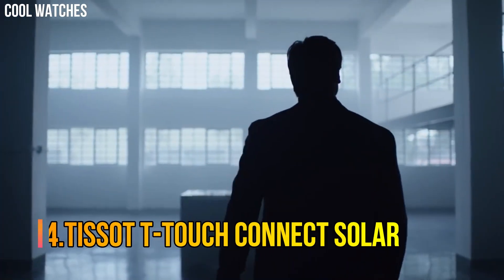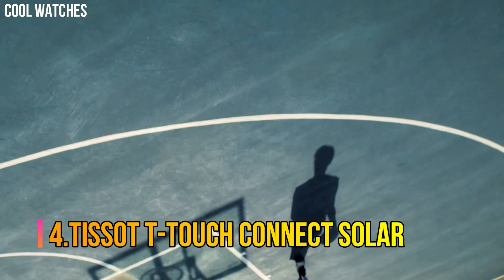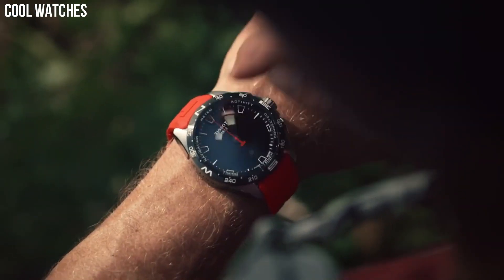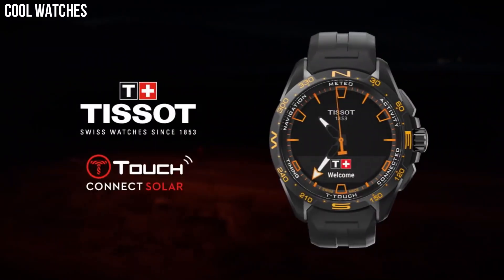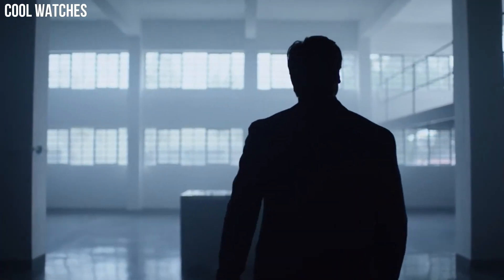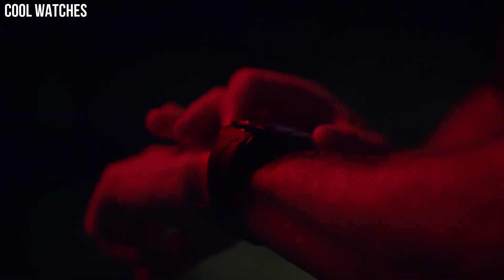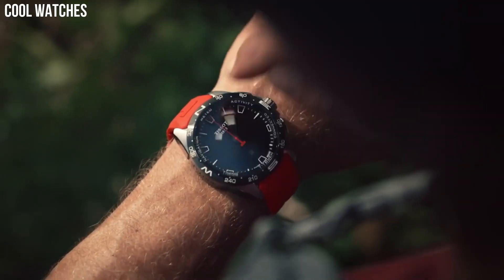Number 4: Tissot T-Touch Connect Solar. All the electronic components of the T-Touch Connect Solar are energy-efficient. The watch is equipped with the latest generation photovoltaic cells that eliminate the need for long, frequent, and stationary cable recharges.